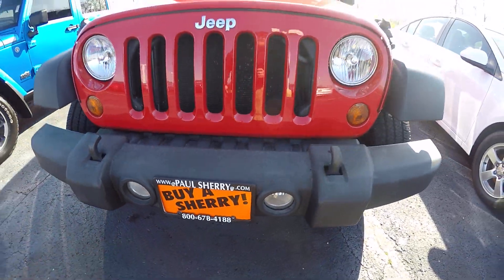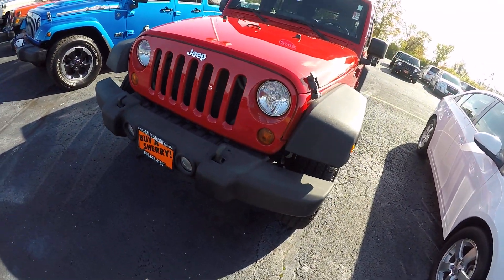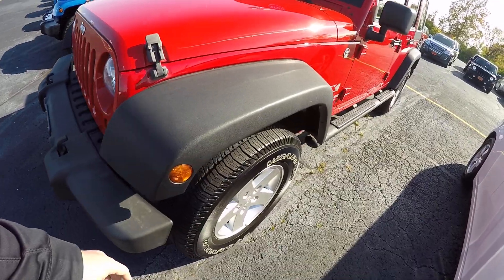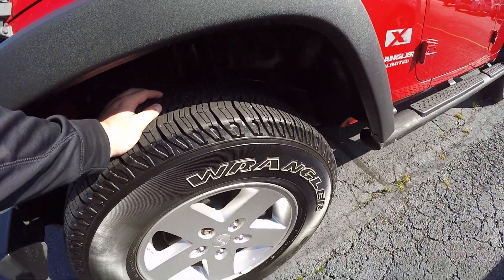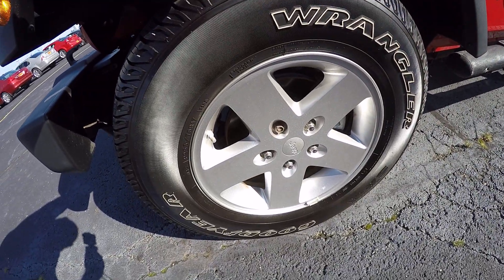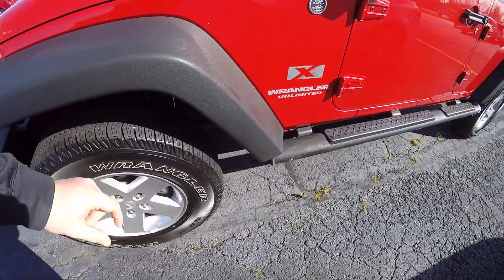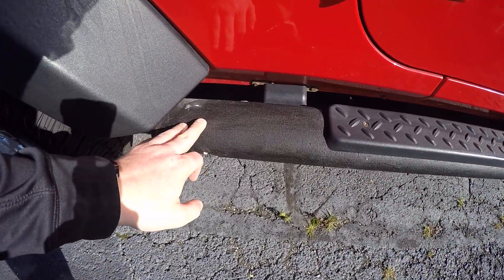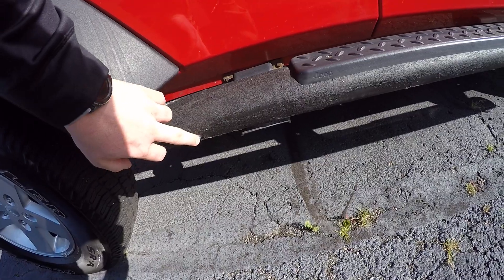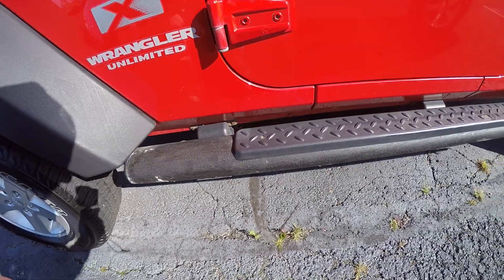Tires seem to be in excellent condition, wheels don't look too bad. There's some undercoating or something on the wheels.